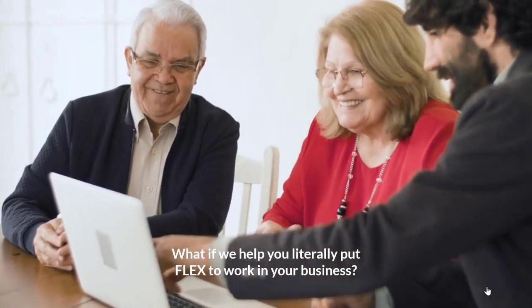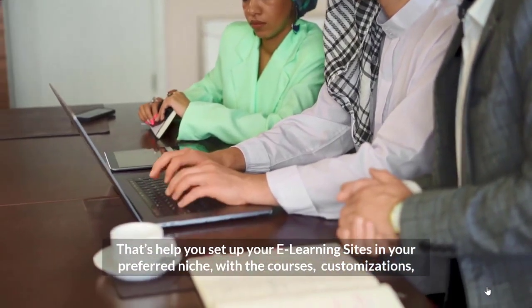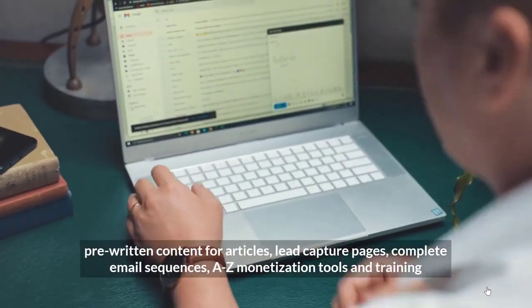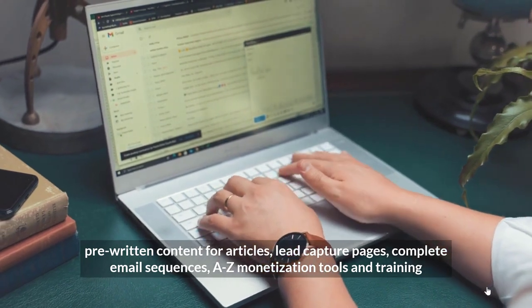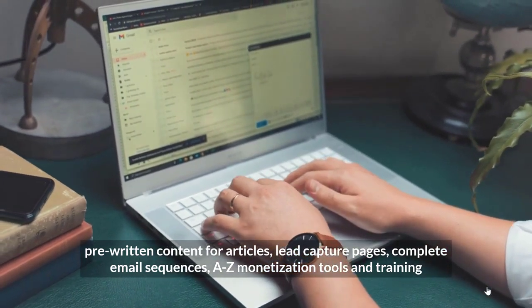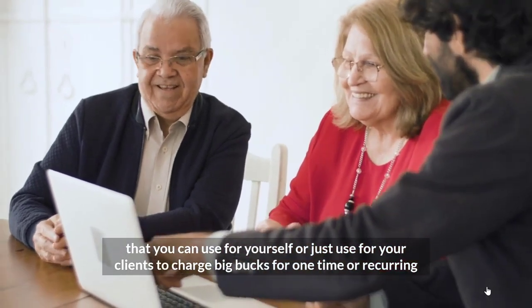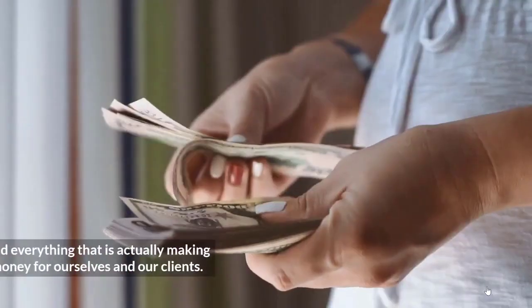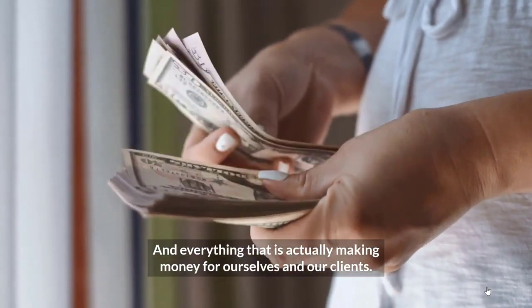What if we help you literally put Flex to work in your business? That's helped you set up your e-learning sites in your preferred niche with the courses, customizations, pre-written content for articles, lead capture pages, complete email sequences, A-Z monetization tools and training that you can use for yourself or for your clients to charge big bucks — one time or recurring. And everything that's actually making money for ourselves and our clients.